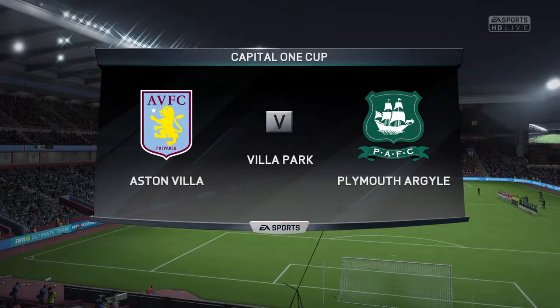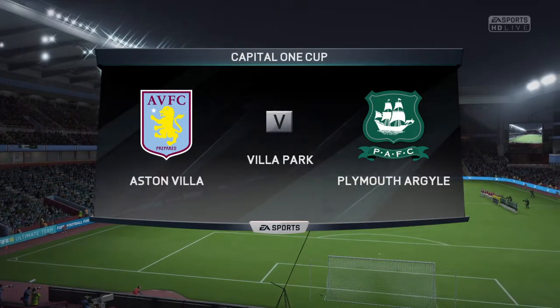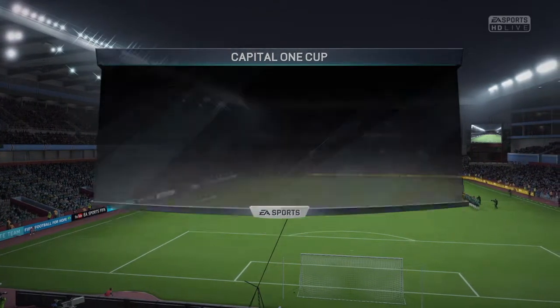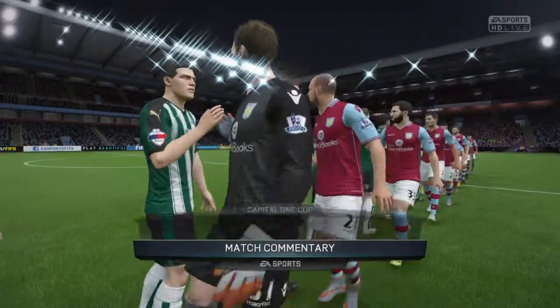It's cup tie time in the English League Cup and I can sense the extra buzz amongst the supporters as we came into the stadium. And here we've got for you today Aston Villa against Plymouth Argyle.